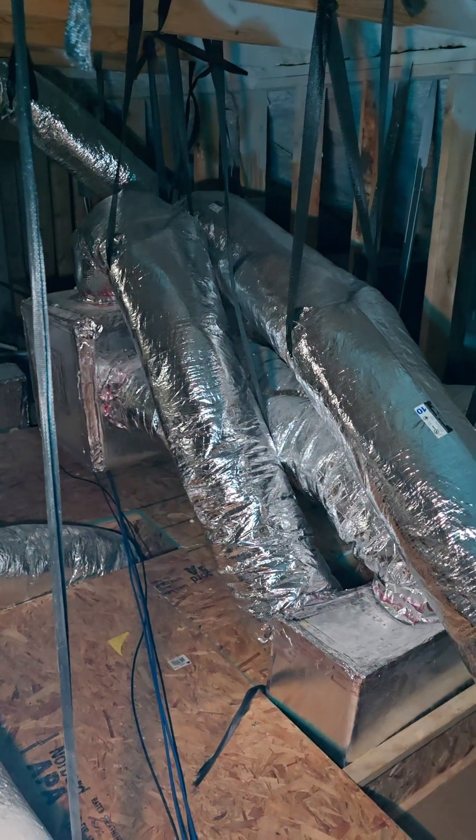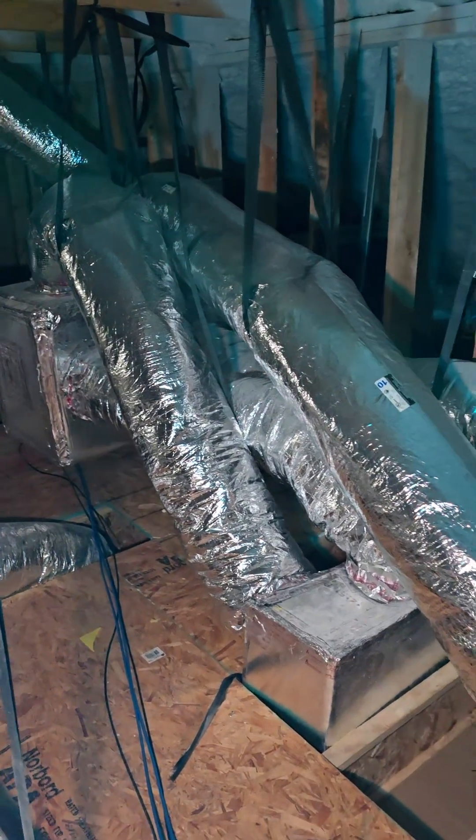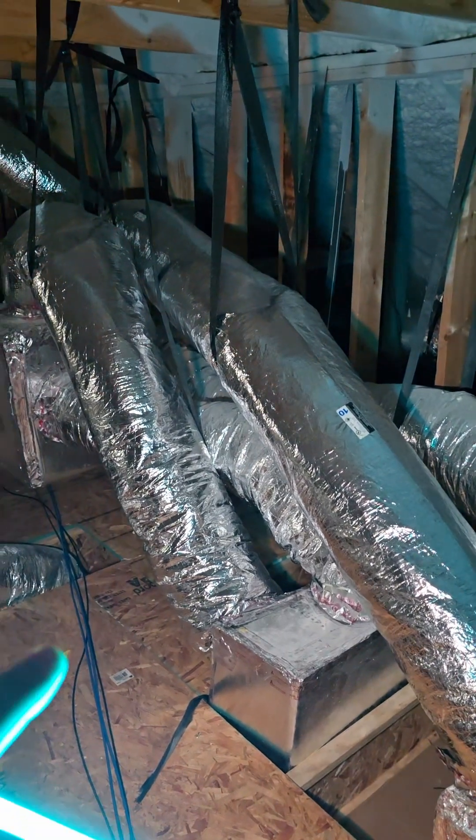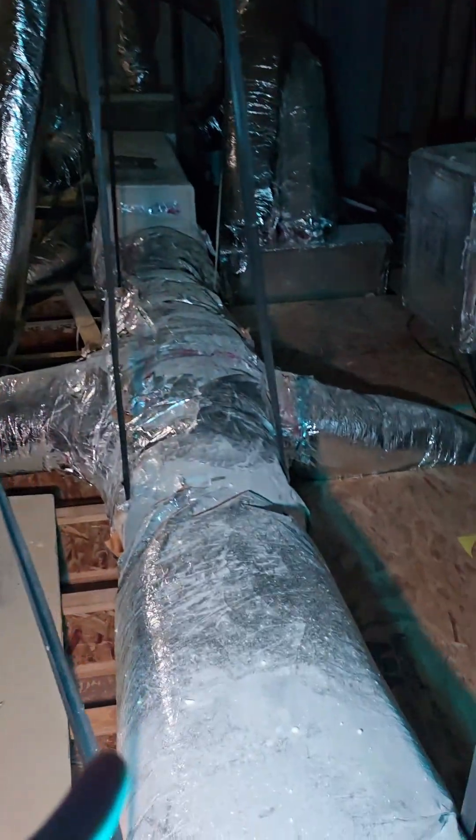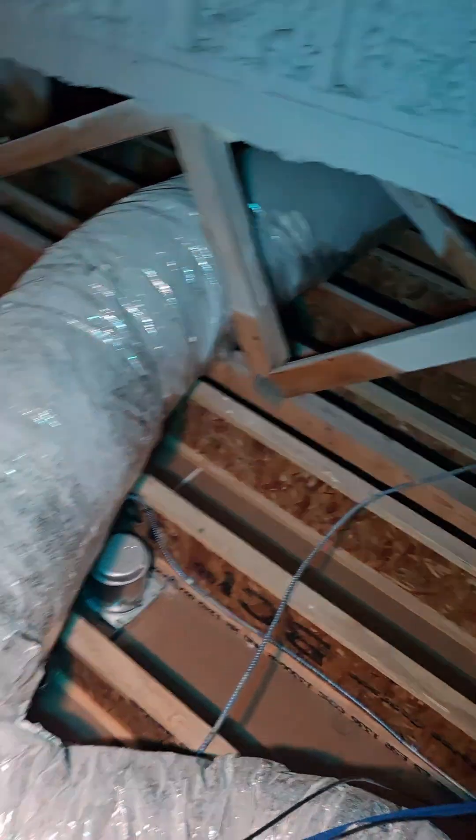The air conditioner conditions the air or heats it, whatever the furnace does. Then it sends it out through some of these other tubes you see running around in here, into the supply registers — like the vents you see in your ceiling that are blowing the cool or hot air.